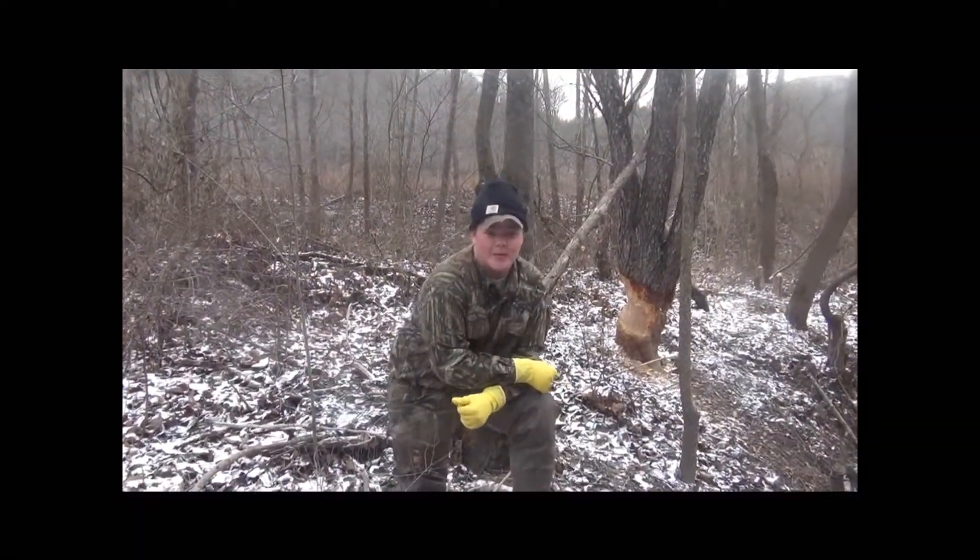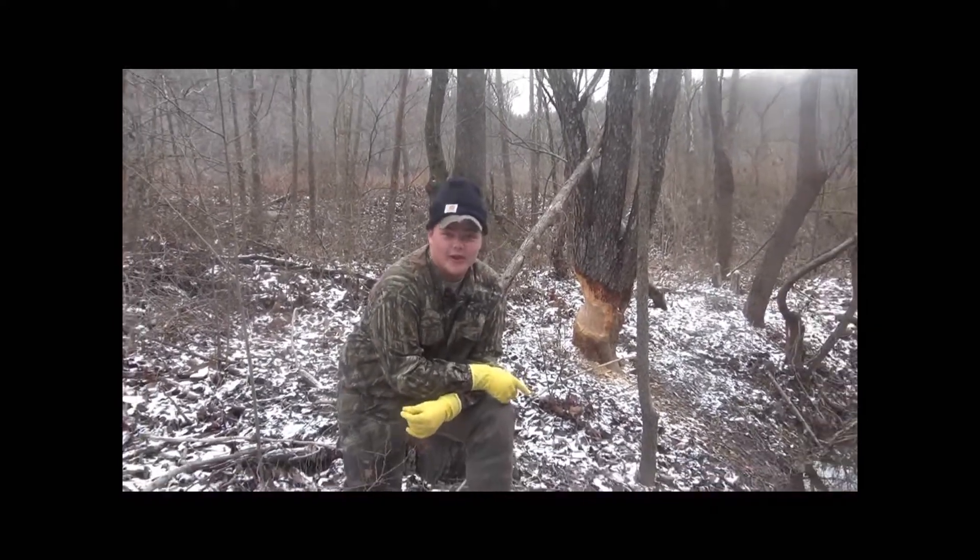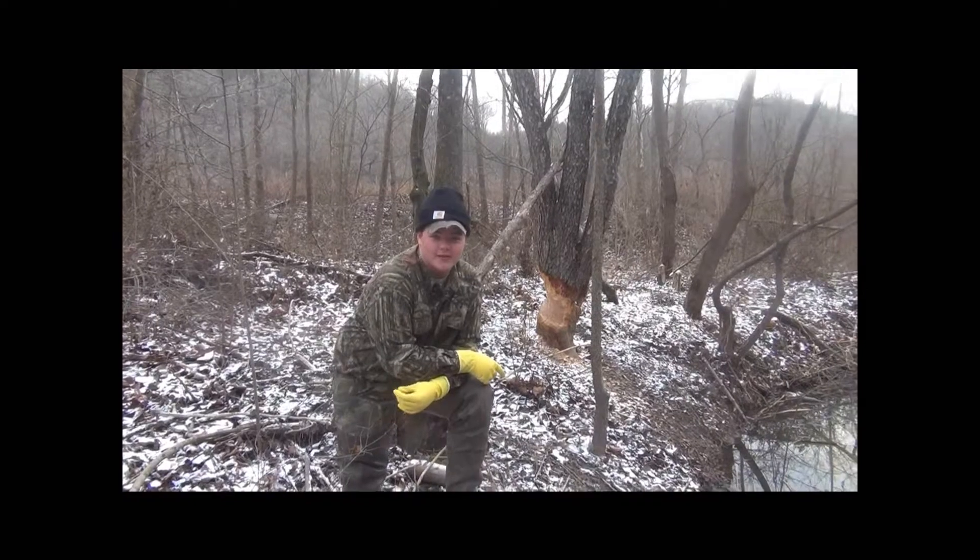Hey guys, this is Trevor with Libby and My Path Outdoors. We're out here today checking a few beaver traps down from the house a little ways.